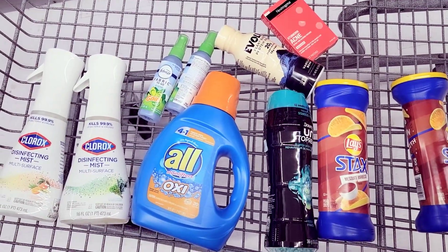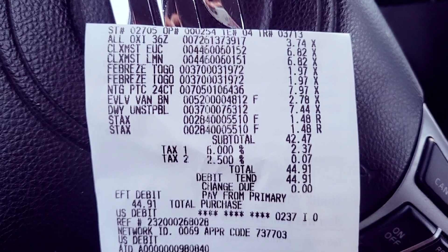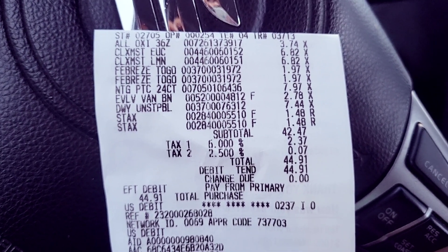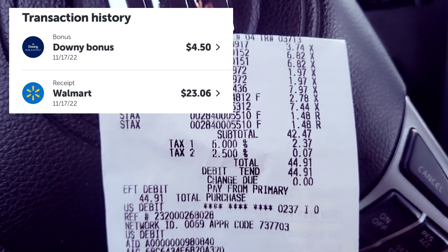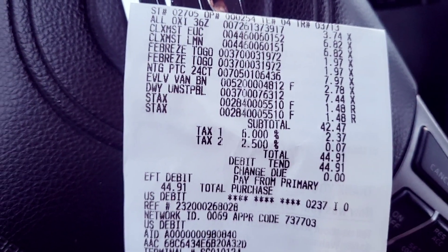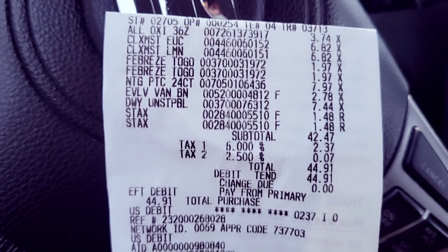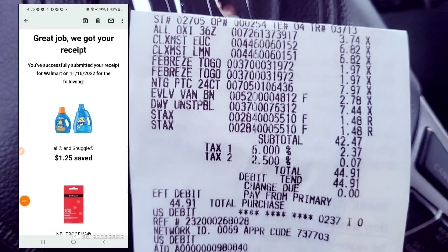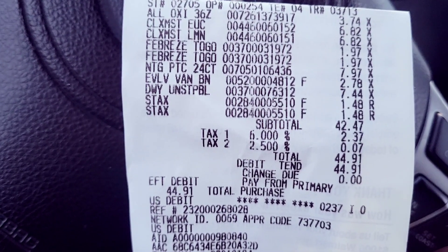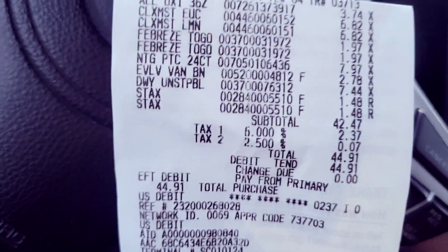So as you can see, my total was about 42 dollars, or with tax it came to 44 dollars and 91 cents. From Ibotta I got back about 23 dollars and some change, plus I think the four-dollar offer too. From Swagbucks I got back three dollars and 10 cents, and from Coupons.com I got back about six dollars and some change. Adding it all up, it ended up costing me about five dollars and some change.